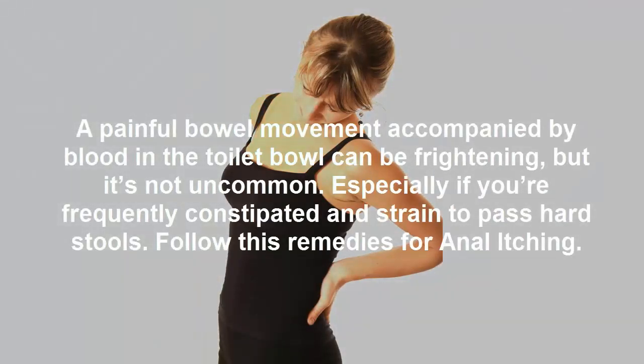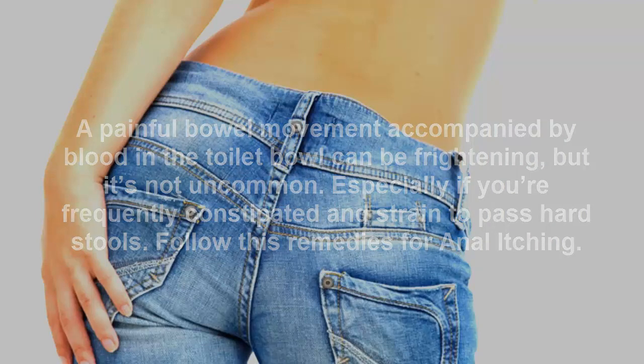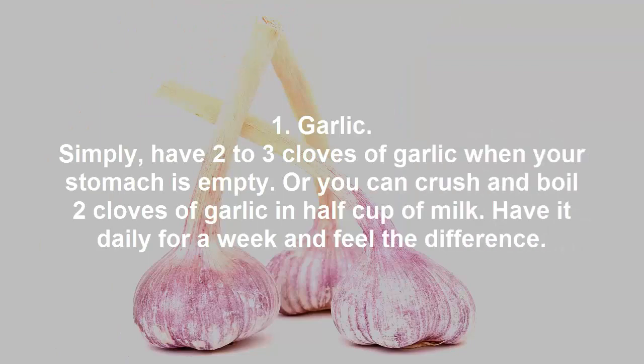A painful bowel movement accompanied by blood in the toilet bowl can be frightening, but it's not uncommon, especially if you're frequently constipated and straining to pass hard stools. Follow these remedies for anal itching.